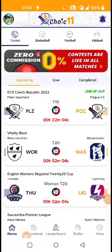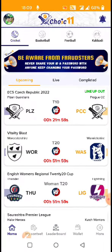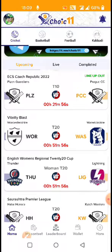Hello friends, welcome to Apnav Fantasy channel for fantasy cricket analysis. Today we talk about Choice 11 fantasy.